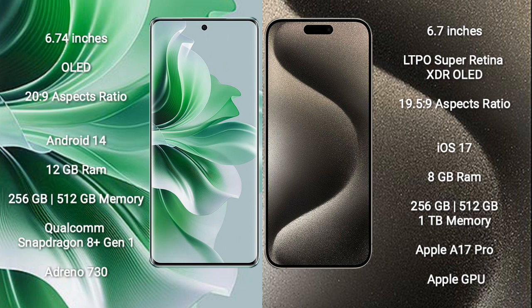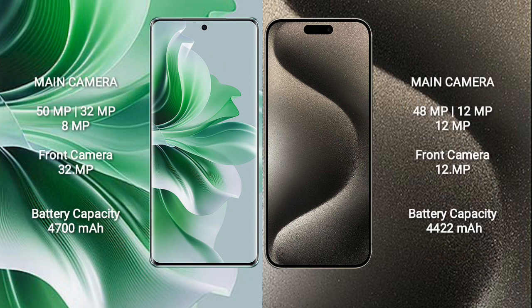iPhone 15 Pro Max comes with 8GB RAM and 256GB, 512GB, or 1TB internal storage, Apple A17 Pro processor and Apple GPU.